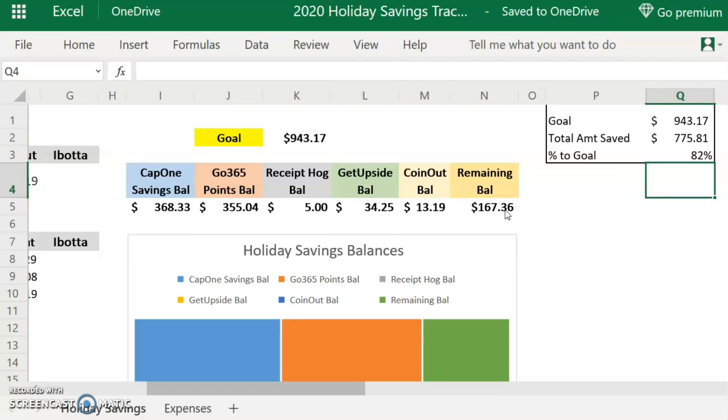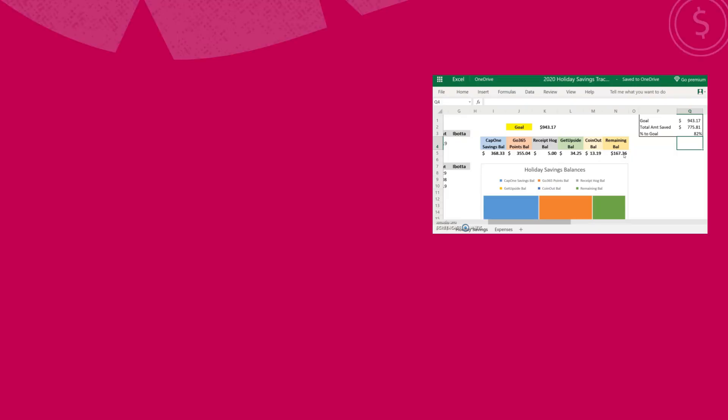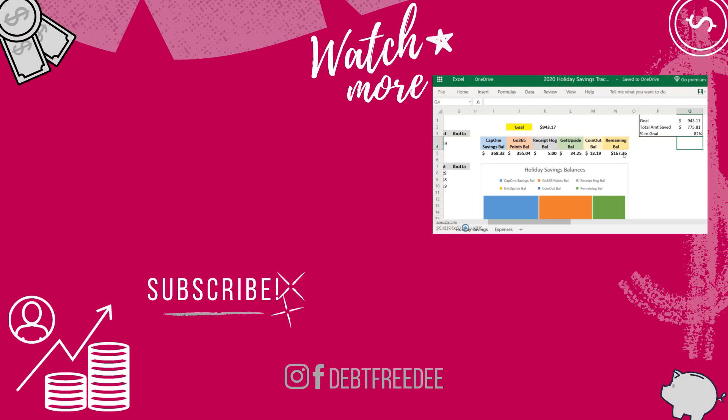Thank you for joining me for another holiday savings tracker update. I hope things are going well with your holiday savings and hopefully you're looking forward to the holidays. I'm hoping to fund some really great experiences myself, and I'm looking forward to the cooler weather and the Christmas songs. Christmas is one of my favorite times of year — I just love the atmosphere of Christmas. That is a gift in and of itself. Thank you again for watching — I hope you have a wonderful day and I will chat with you next time. Bye bye.